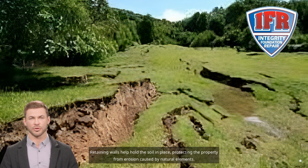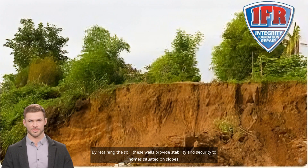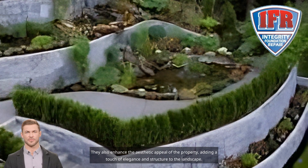Retaining walls help hold the soil in place, protecting the property from erosion caused by natural elements. By retaining the soil, these walls provide stability and security to homes situated on slopes. They also enhance the aesthetic appeal of the property, adding a touch of elegance and structure to the landscape.